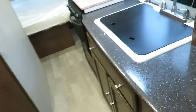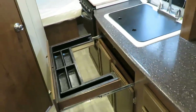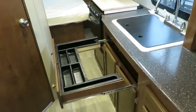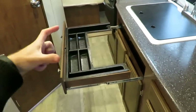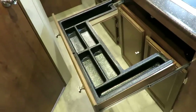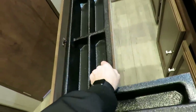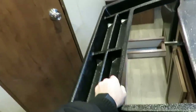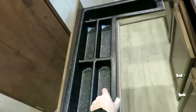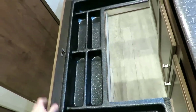My favorite thing in almost any Freedom Express is the utensil drawer — the drawer that wraps around the sink. You can see it slots around the sink, giving you the perfect space for all your silverware. If you're going outside for a picnic, you can bring all of it in one shot, set it on the table for serving, and then bring it back.